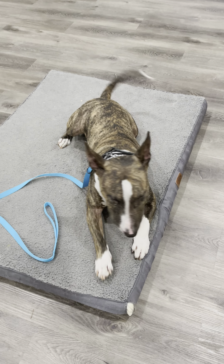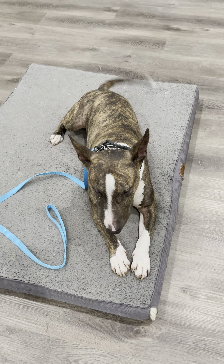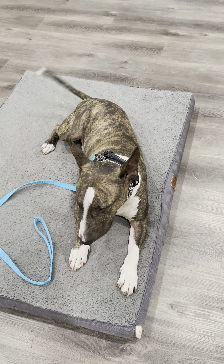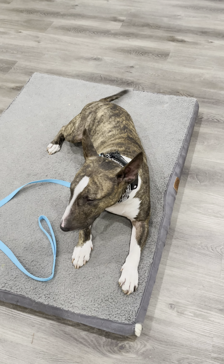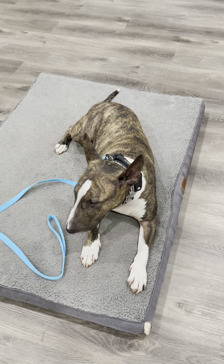We've got Mr. C here for his first training session. The muzzle is off, we've got the tail going. He's got a very light, happy-go-lucky feeling, but we also get moments where he'll get still and uncertain, with a little bit of hard eyes occasionally.